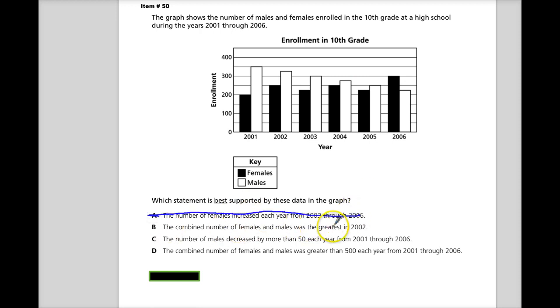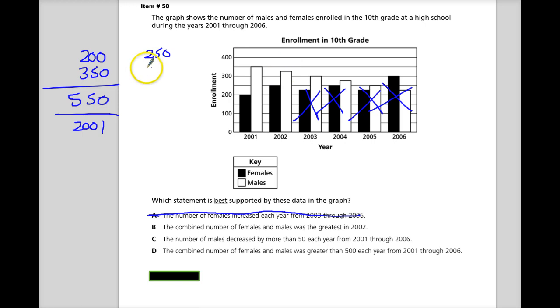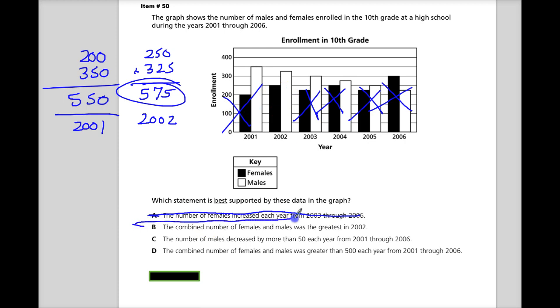Option B: the combined number of females and males was greatest in 2002. To check this, I'm going to compare the likely suspects. 2003 is not more than 2002, 2004 is not looking great, 2005 probably not. So I'm really just comparing 2001 and 2002. In 2001 I've got 200 females and 350 males, giving 550. In 2002 I have 250 females and 325 males, giving 575. So the total population in 2002 is the greatest, and B is looking like a pretty good answer.